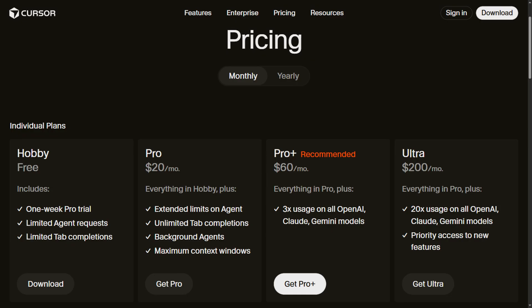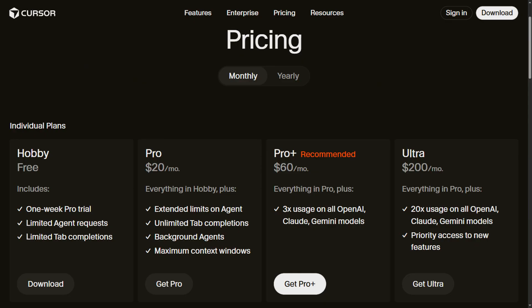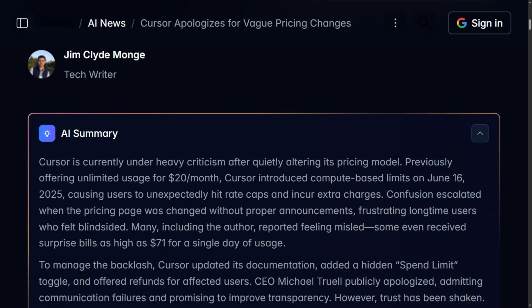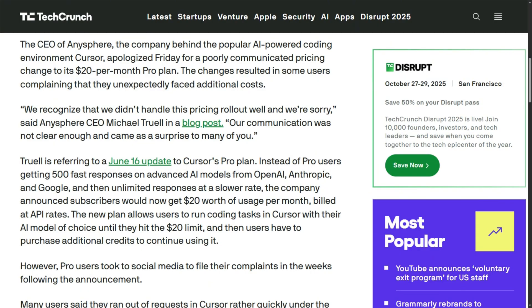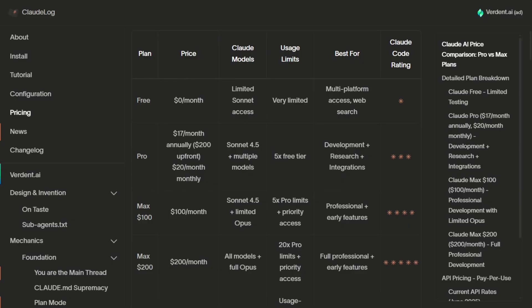Cursor Pro starts at $20 monthly, but that credit pool burns fast. Users report hitting limits after just a few premium requests — one developer got charged $71 in a single day. The company faced massive backlash in June for unclear pricing changes and issued public apologies. Claude Code requires $20 minimum, but power users need max plans at $100 to $200 monthly to avoid constant rate limiting.